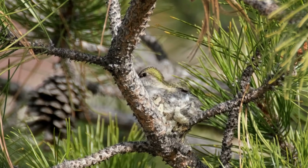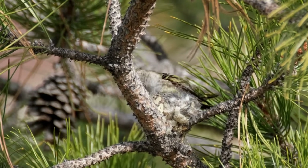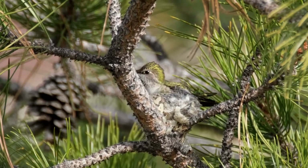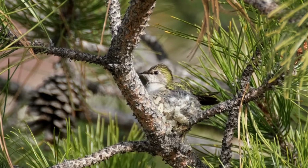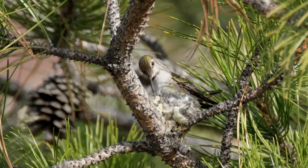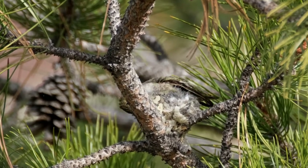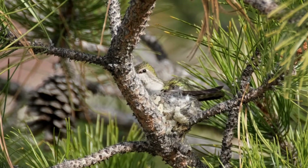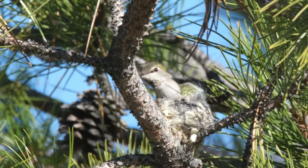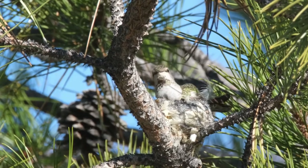In 2021, the opportunity to safely film a female Anna's hummingbird as she built her nest, incubated the eggs, and cared for her young provided what may be the first documentation of active and successful nesting in the area. Breeding Anna's have been confirmed in the Seattle area, but the Cornell Lab of Ornithology considers nesting in the Wenatchee area to be only a possibility.